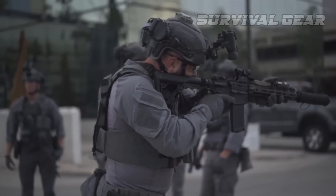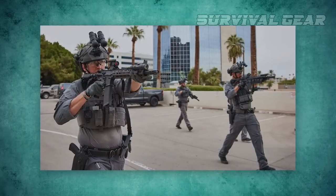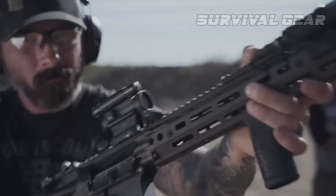We can't wait to spend some more time with these rifles. The quality of these rifles is definitely on the higher end, and the cost reflects this.